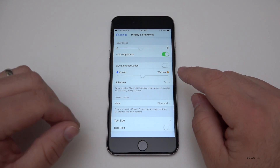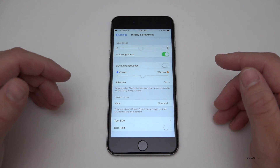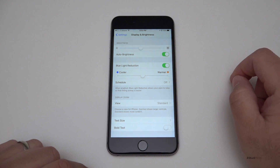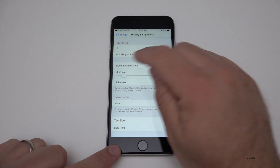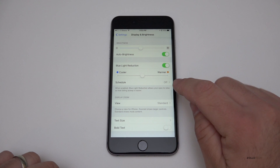Blue light actually can help you stay awake, so you want to reduce it if you're using your iPad at night. When you turn Night Shift on, the actual screen changes and you can make it warmer or cooler depending on what you prefer — just leave it in the middle.